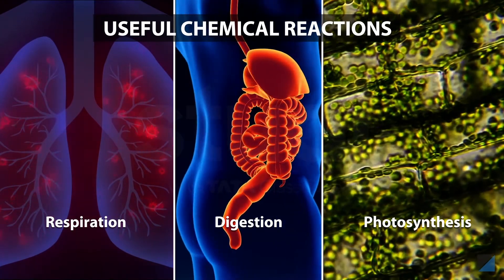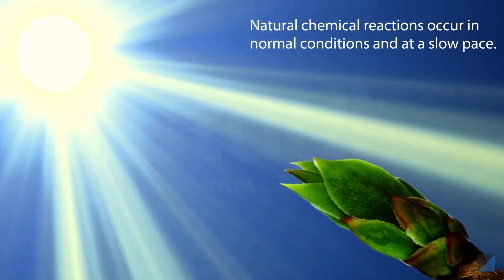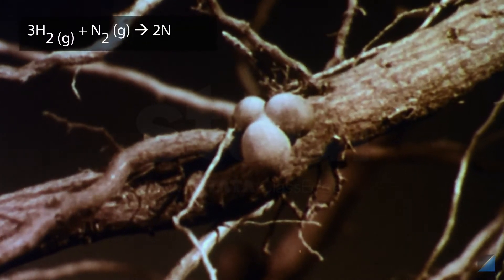Can you think of a useful chemical reaction? All physiological processes such as respiration, digestion, and photosynthesis are a series of biochemical reactions. Note that naturally occurring chemical reactions do not need any special conditions to be created and they take place at a slow pace.